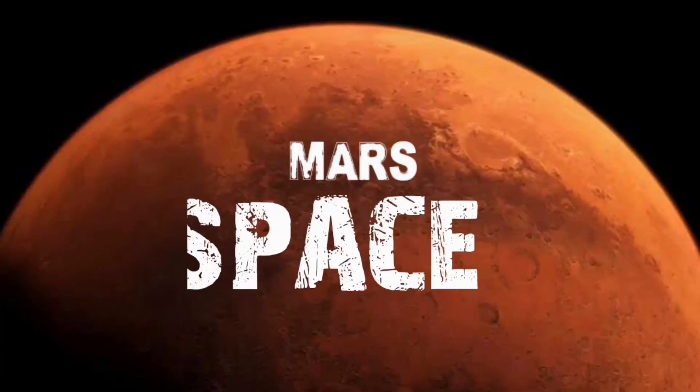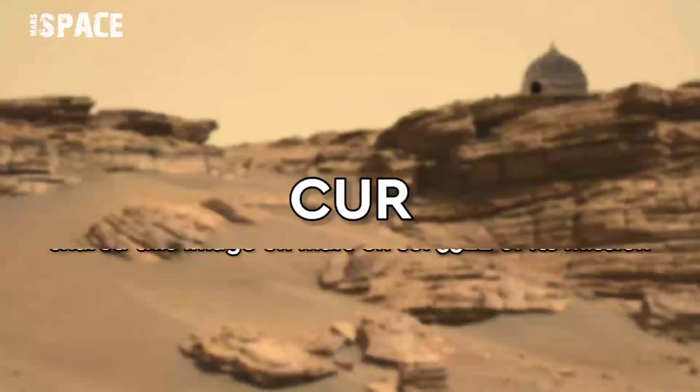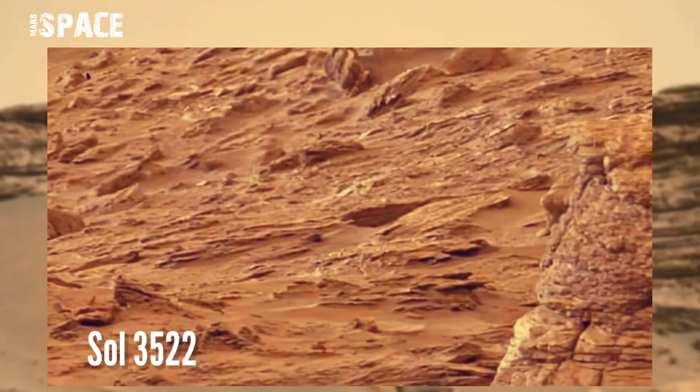Hello my dear friends, welcome back to our YouTube channel Marsyspace. For more updates, hit the bell icon with thumbs up, and please watch till the end. NASA's Curiosity rover captured these images on 3rd July 2022, Sol 3522, using the right mast cam.